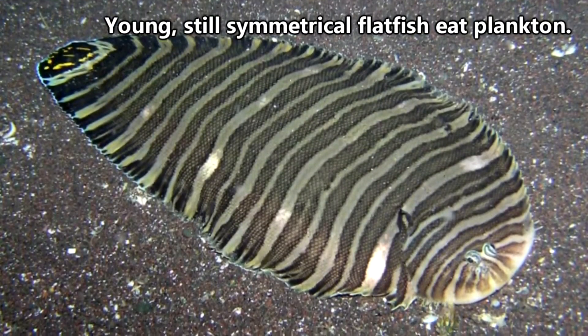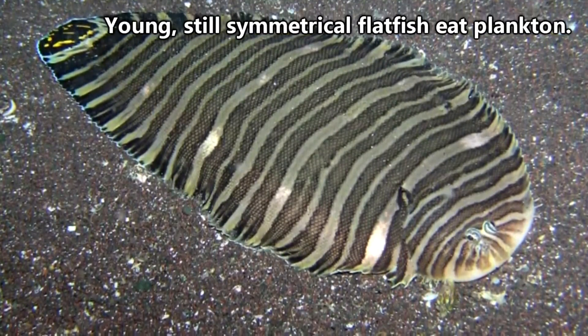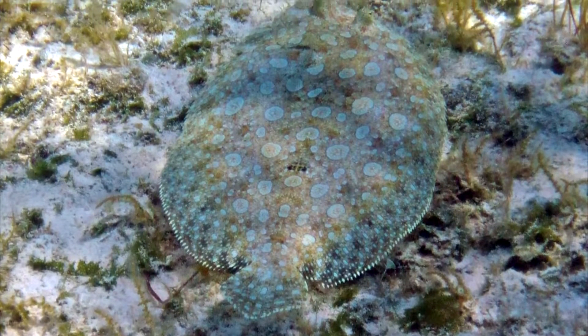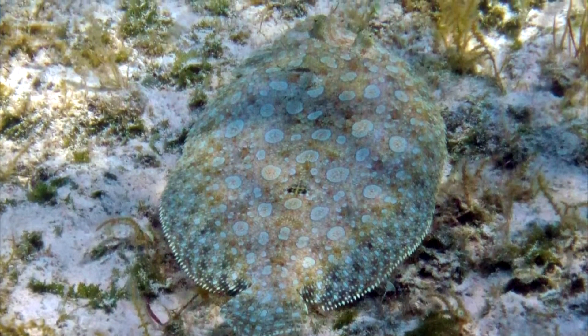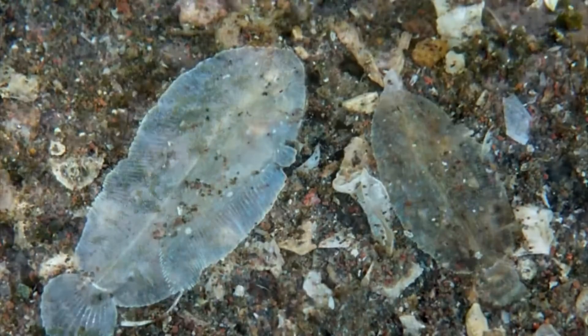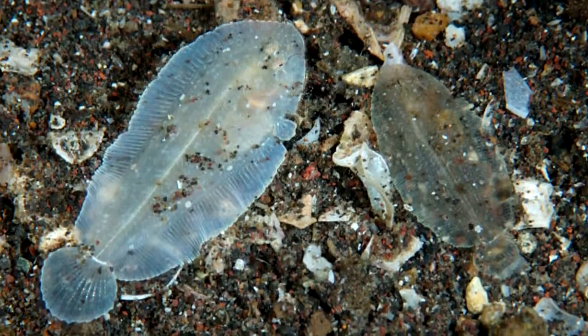This blending in is perfect for avoiding predators but also for ambushing prey. Flatfish eat other fish, crustaceans, cephalopods, and worms. Flatfish catch their meals by using the fin located on the underside of their body and pushing off of the sea floor while releasing a burst of water from their gills. They can move quick and their prey doesn't stand much of a chance.